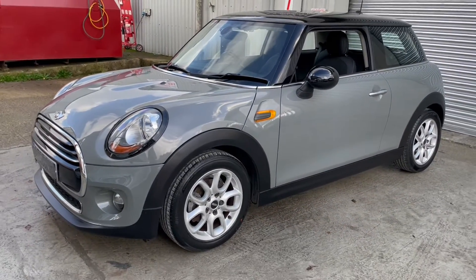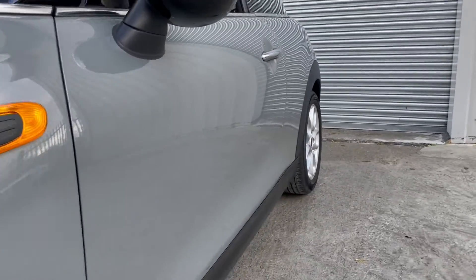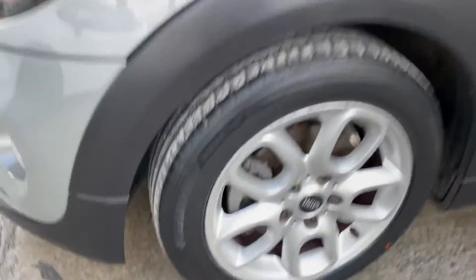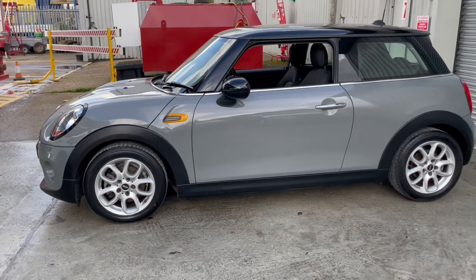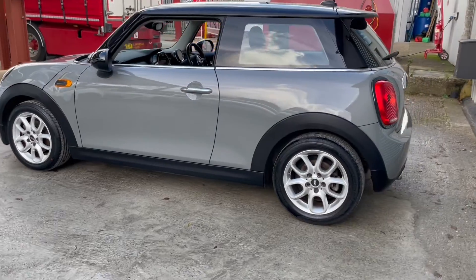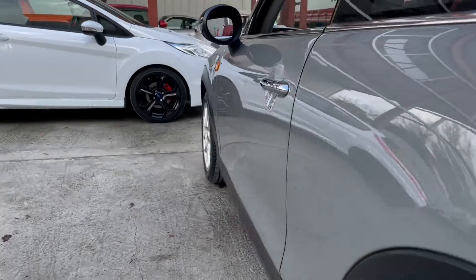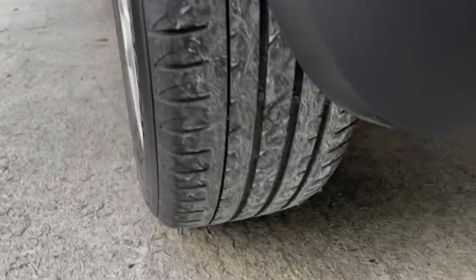It's also got a lovely specification: the visual boost radio, loop spoke wheels, chrome line exterior, black exterior features, leather steering wheel, dual zone climate control, chrome line interior, centre armrest, Mini excitement pack, pepper pack, auto lights and wipers, electric windows, electric mirrors, Bluetooth phone prep, DAB radio, USB charging, push button start, and lots more.